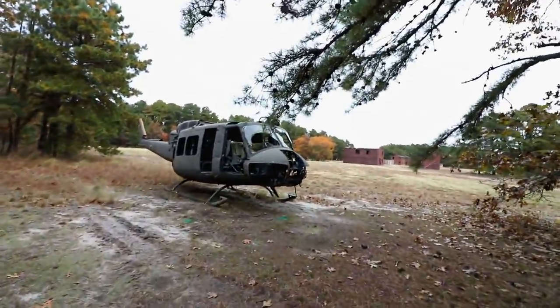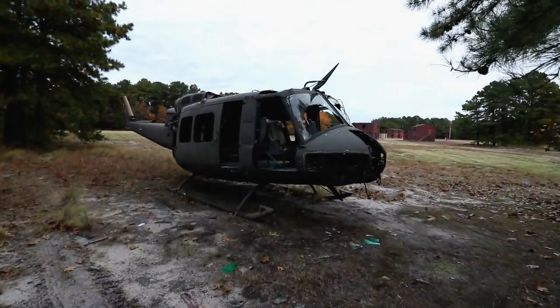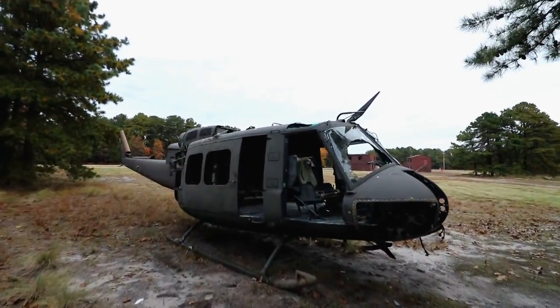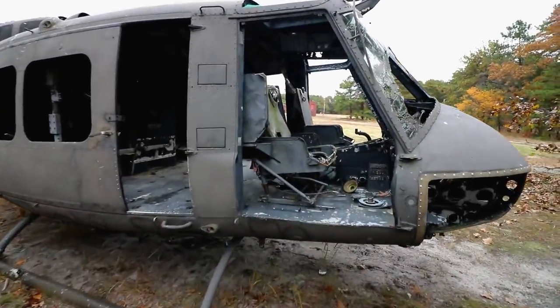Exploring abandoned buildings. I'm in front of an abandoned United States military helicopter. It looks like something from the Vietnam era — I'm sure there's some military historians in the comments that will let me know. But check this thing out. It doesn't have the rotors on top, but this thing is so cool.